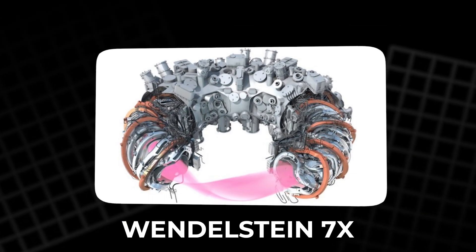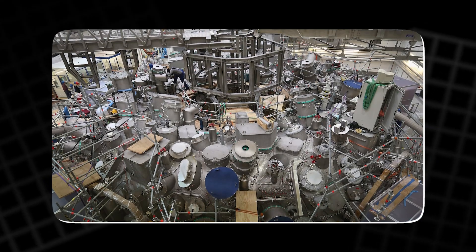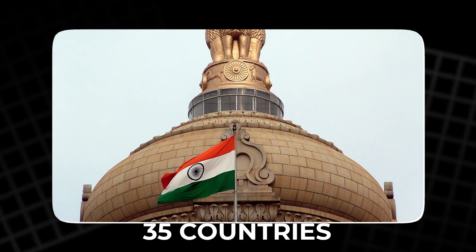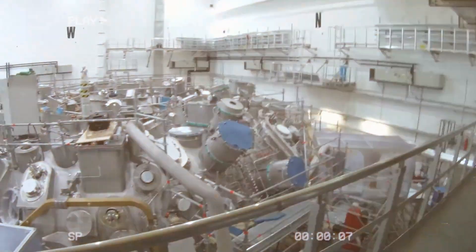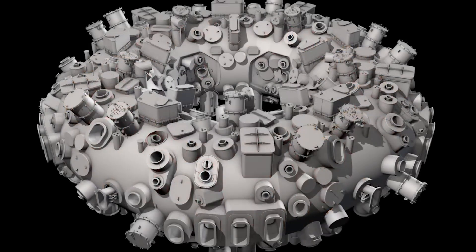The Wendelstein 7X was never designed to reach net gain. It was built to prove that plasma can be confined stably and safely for long periods. And it succeeded. This success is shaping the future of global energy research. The lessons learned from the Wendelstein 7X will directly influence the ITER project, now under construction in France, funded by 35 countries including India, the United States, China and Japan. ITER will be the largest fusion reactor ever built. Its goal: to achieve sustained energy-positive fusion by the 2030s. If it works, it will mark the beginning of a new era — the fusion age.